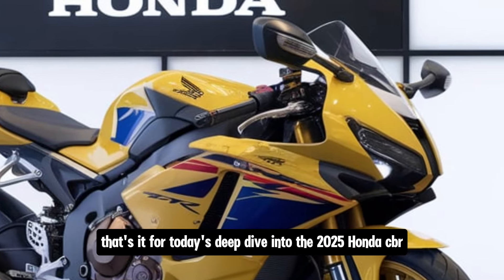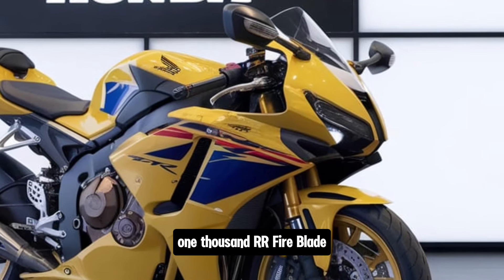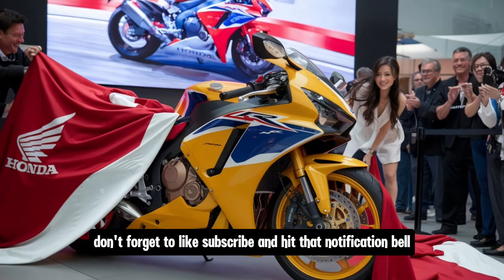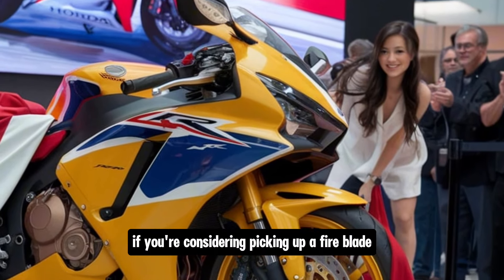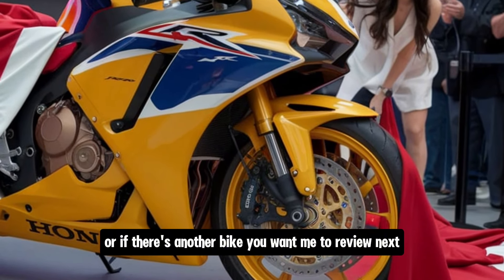That's it for today's deep dive into the 2025 Honda CBR1000RR Fireblade. I hope you enjoyed the video. Don't forget to like, subscribe and hit that notification bell so you don't miss out on future reviews and updates. Let me know in the comments if you're considering picking up a Fireblade or if there's another bike you want me to review next.